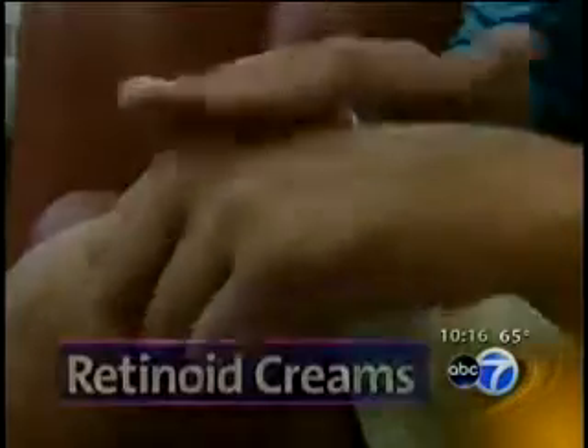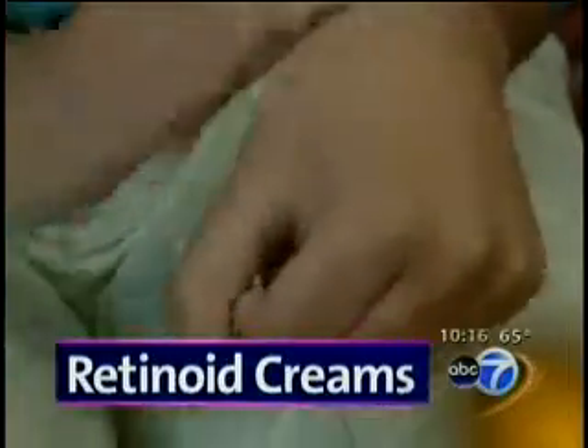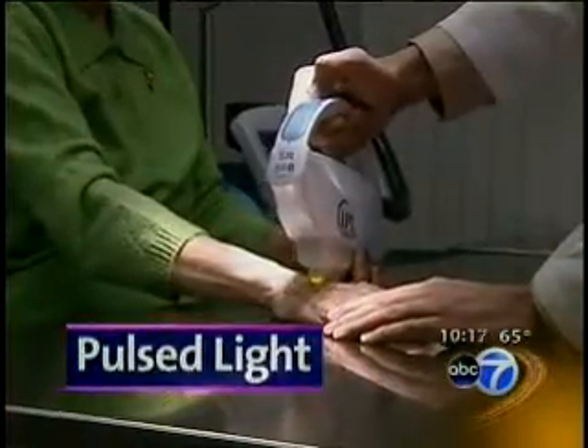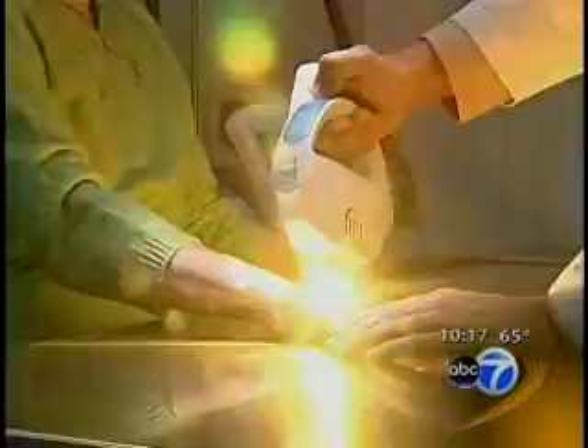There are also more conservative approaches to rejuvenating hands. Dermatologist Omid Mamar says to make it a habit to slather sunscreen on your hands, as sun damage is the number one cause of signs of aging on the hands. For fine lines, there are topical vitamin A-based retinoid creams such as Retin-A, which promote skin cell turnover and collagen stimulation. Pulsed light treatments can target age spots as well.